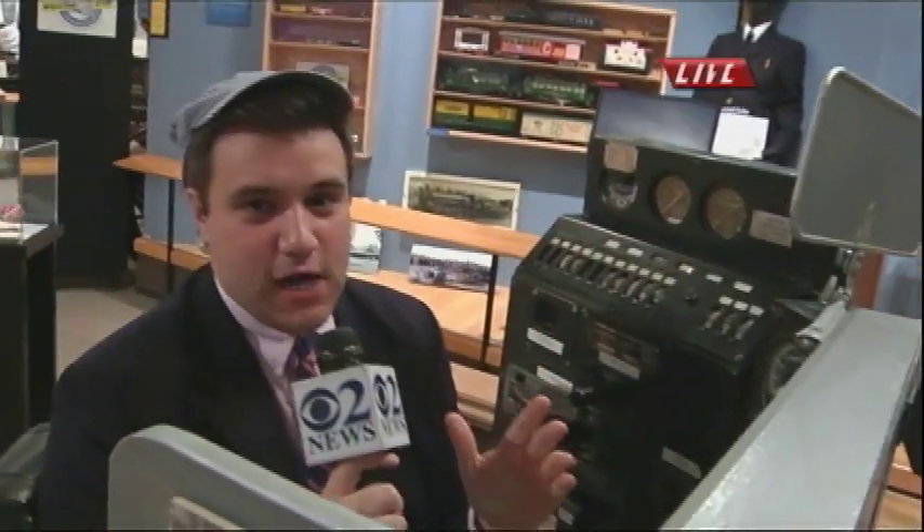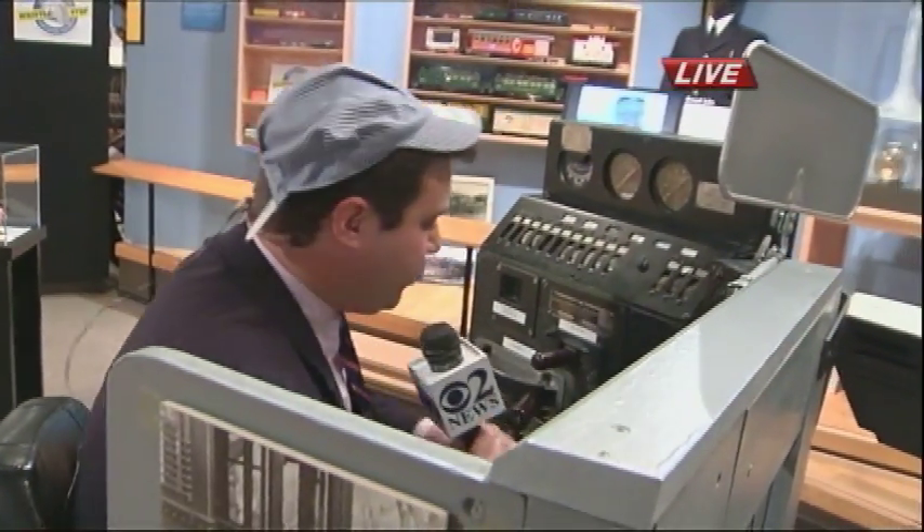Hey guys, how you doing? Welcome aboard the Joshua Train. This morning we are here live at the History Center. And you get the opportunity, if you come here, to play conductor. Right now I'm wearing my little conductor's hat — that's always fashionable when you are driving a train like this.